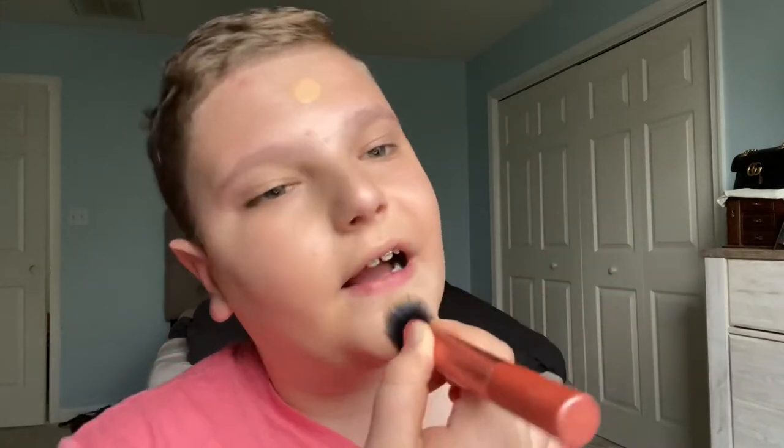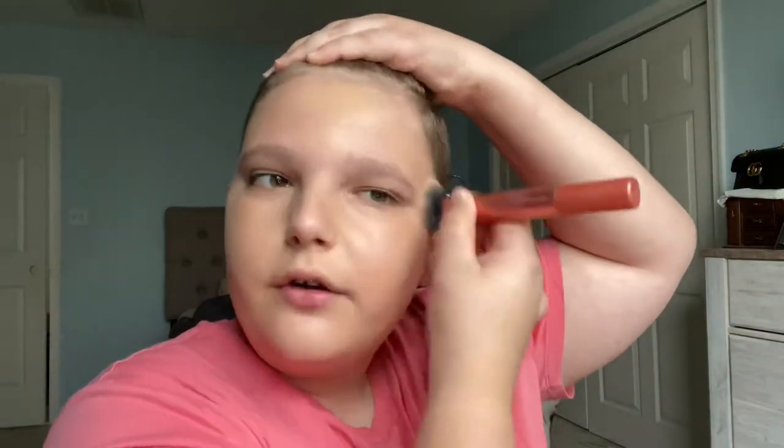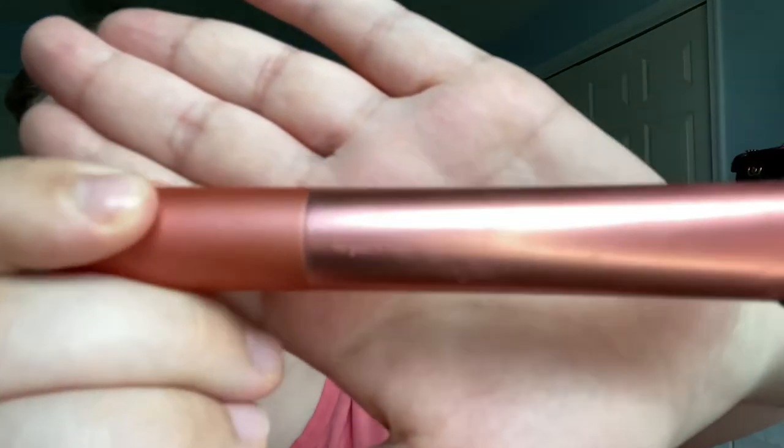I got this a month ago and there's still a lot of product left — I believe there's 2.3 fluid ounces in here. Could not recommend this more. I use a foundation brush to blend it out and then I go in with a beauty blender. This is the Real Techniques Expert Face Brush — it's a little dirty right now but that's what I use on an everyday basis.